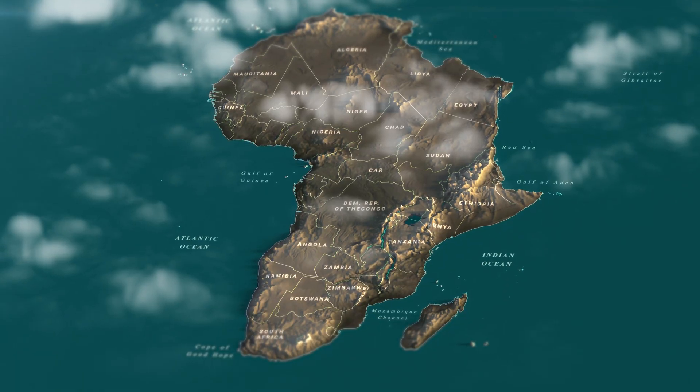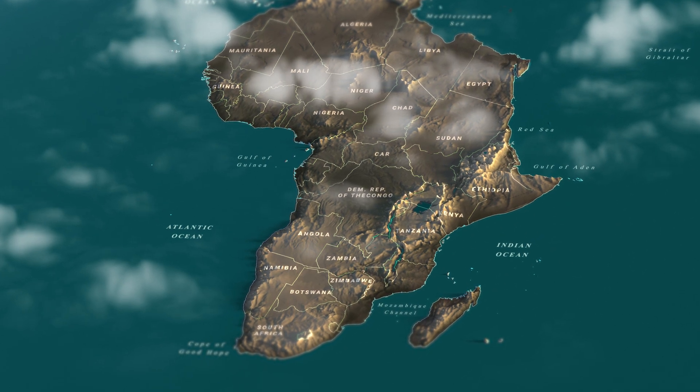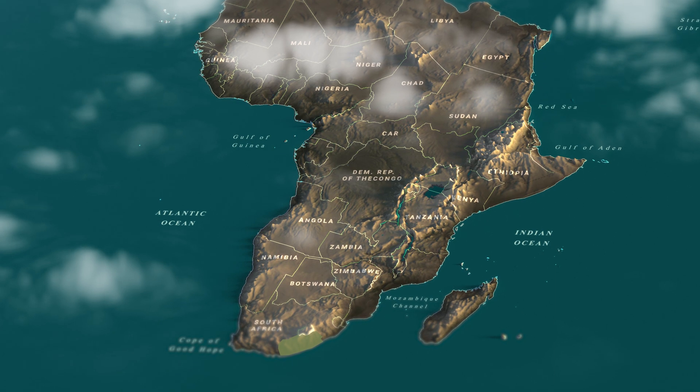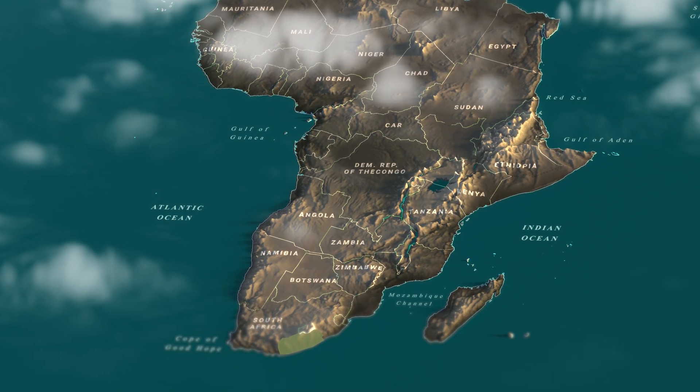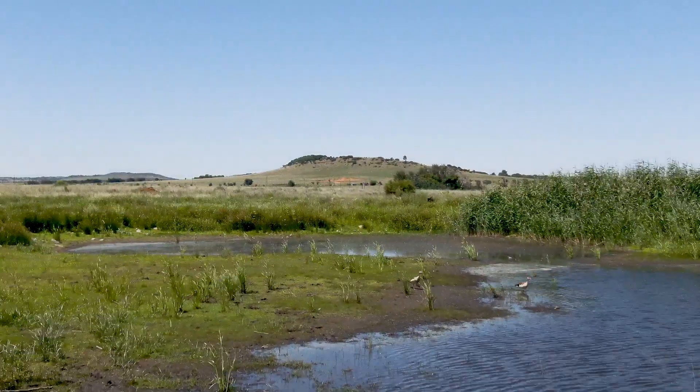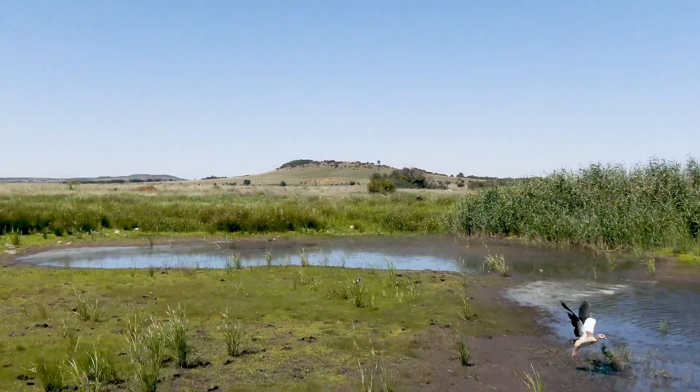Now these guys live in very moist savannah and are restricted to the Eastern Cape and Mpumalanga. They are aquatic species of snakes, frequenting ponds, dams, shallow river streams, etc.